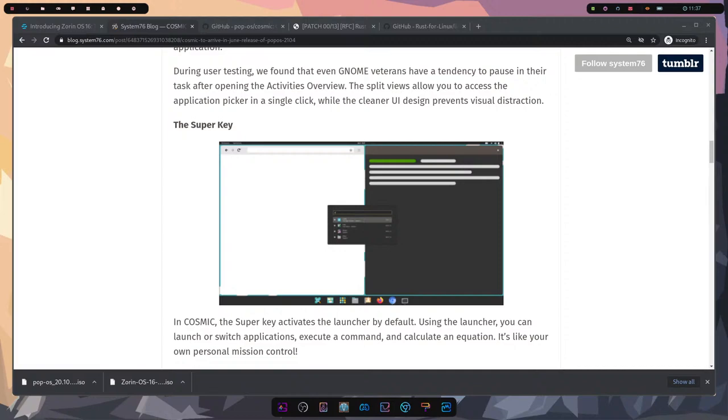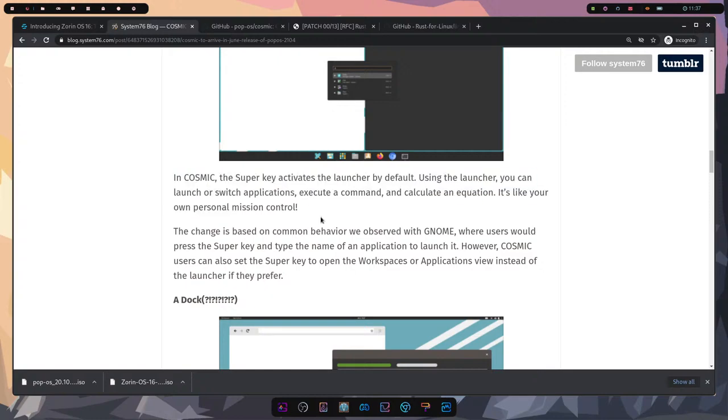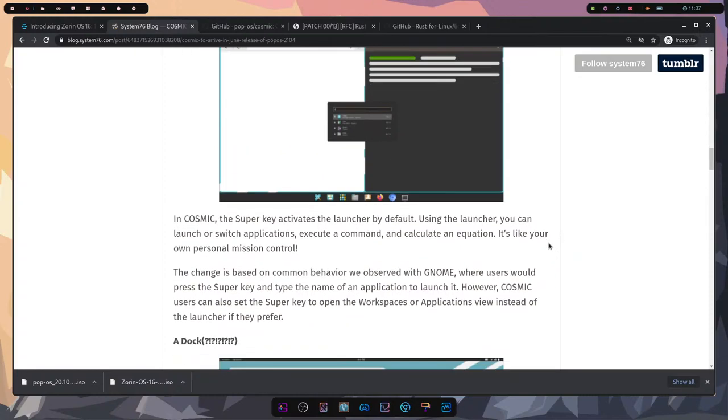The Super key now activates the launcher by default. There are a couple other things about this one we'll check out. I love launchers — they are quick for doing math, launching applications, and searching for various things on your computer, especially like Spotlight which is extremely powerful on Mac.